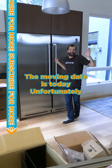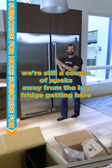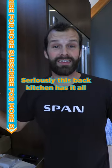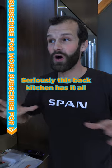I am so excited. Move-in day is today. Unfortunately, we're still a couple weeks away from the big fridge getting here. Seriously, this back kitchen has it all.